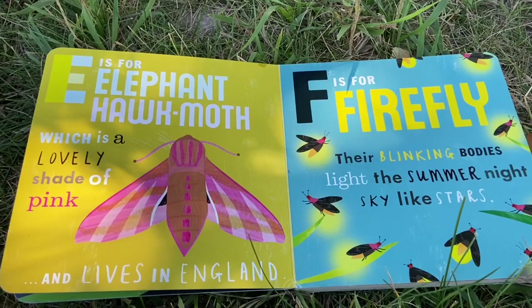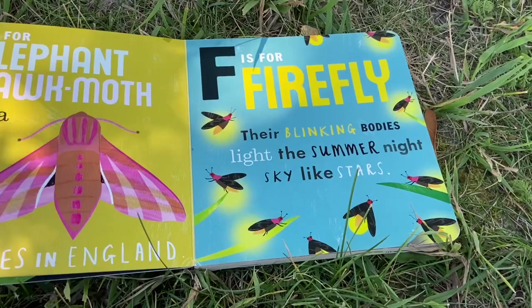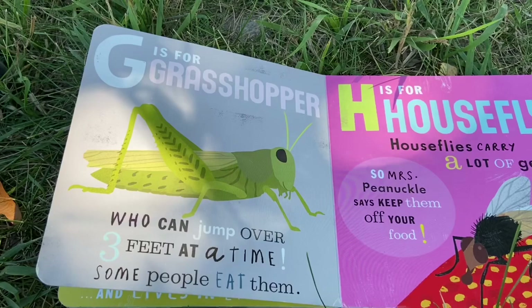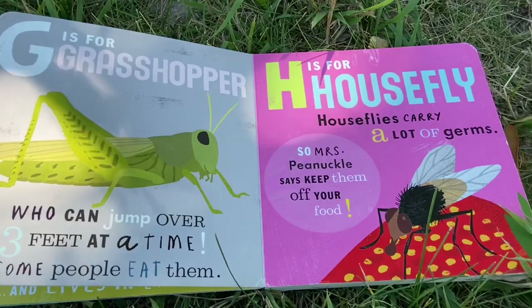E is for elephant hawk moth, which is a lovely shade of pink and lives in England. F is for firefly. Their blinking bodies light the summer night sky like stars. G is for grasshopper, who can jump over three feet at a time. Some people even eat them.